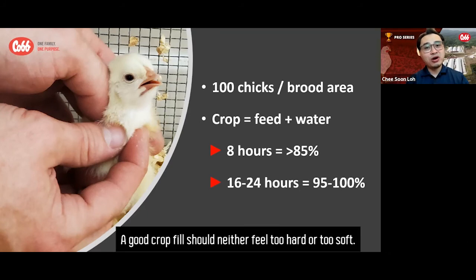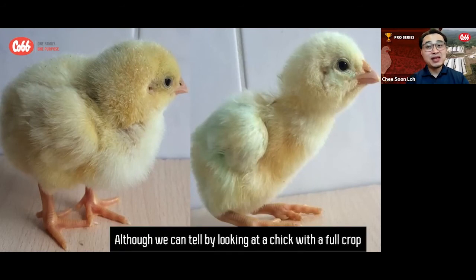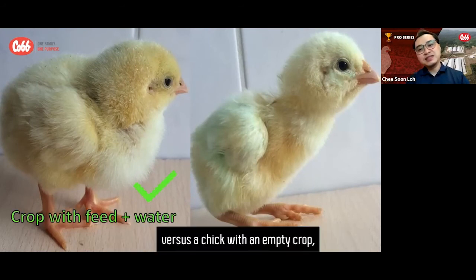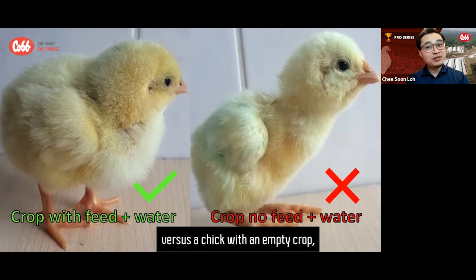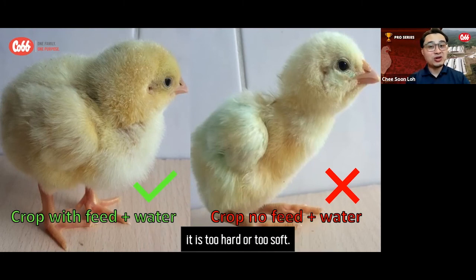A good crop should neither feel too hard nor too soft. Although we can tell by looking at a chick with a full crop versus a chick with an empty crop, we still need to feel the crop to know if it is too hard or too soft.